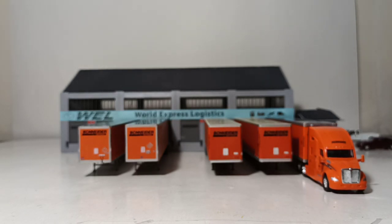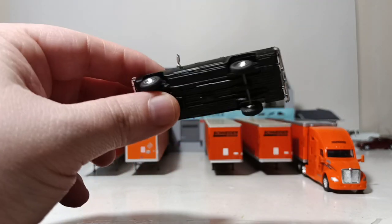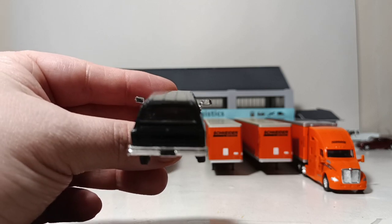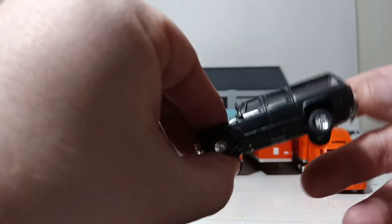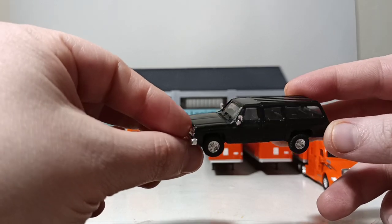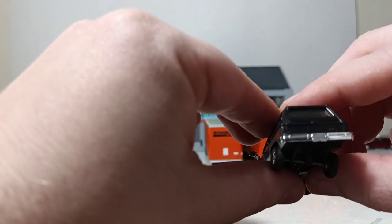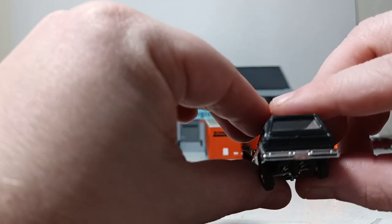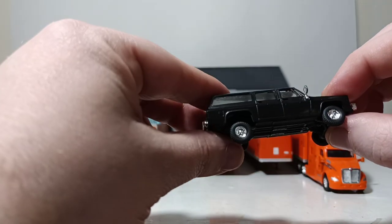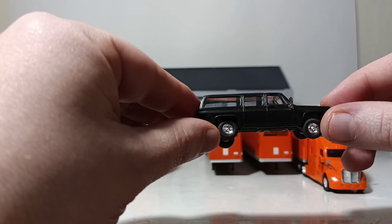Next we have an older model by Trident — a late-model Chevy Suburban. With any Trident model, you have to put the mirrors on yourself; they come on a sprue that you have to separate and then glue on. There is no detailing for headlights or taillights, but theoretically with a paint pen, a steady hand, and a lot of patience you can do that yourself. Not a bad looking old Suburban overall.